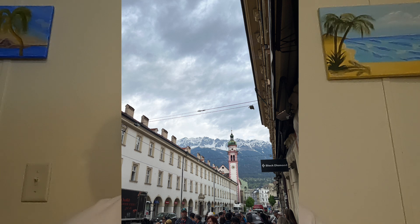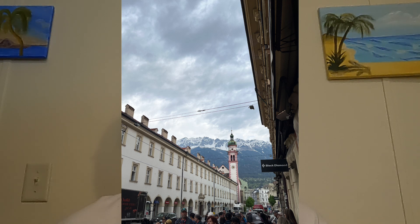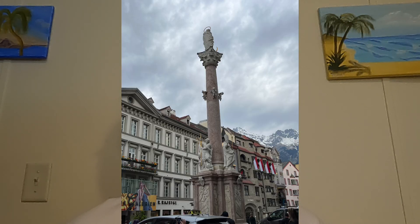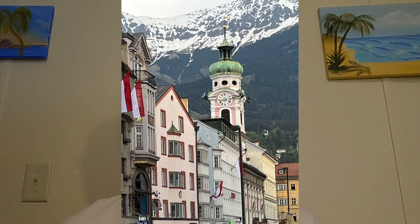Emerging onto Maria Theresienstrasse, the pulse of modern Innsbruck beats loud. Visitors indulge in shopping, from luxury boutiques to quaint souvenir shops. The street echoes with conversations in multiple languages, blending with the melodies of street musicians.